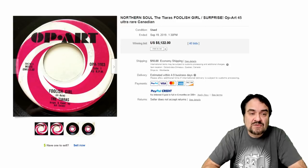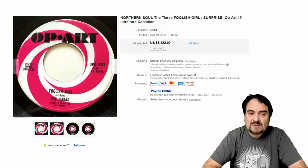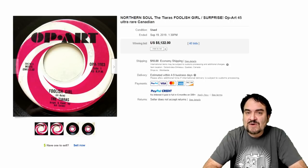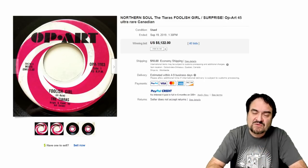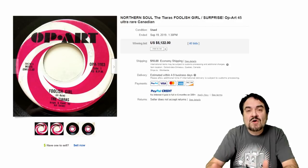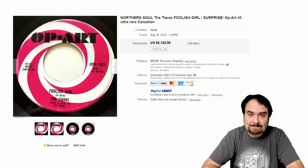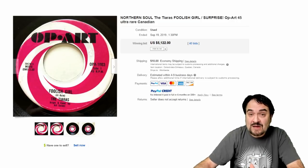Now here's the Tiaras on an Op Art label — 'Foolish Girl.' A lot of these discs I'm showing you, if you'd like to hear what they sound like, most of them you can find on YouTube. Just type in 'the Tiaras' and 'Foolish Girl' and you should find a copy. It doesn't have to be from the same disc, as long as it's the same song, so you can get an idea on the style of music. This one went for $5,100 plus.